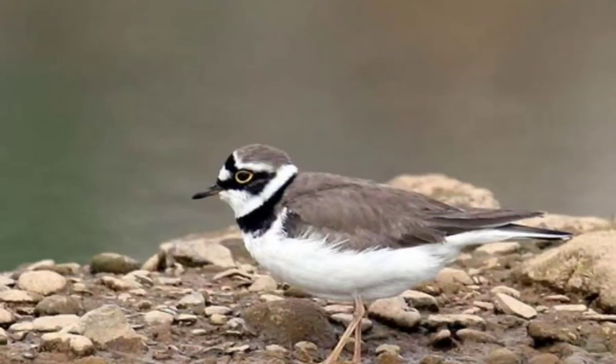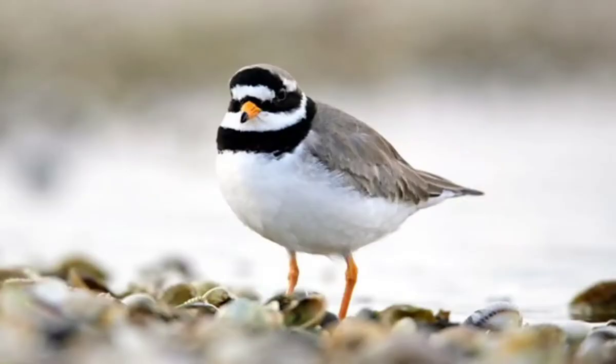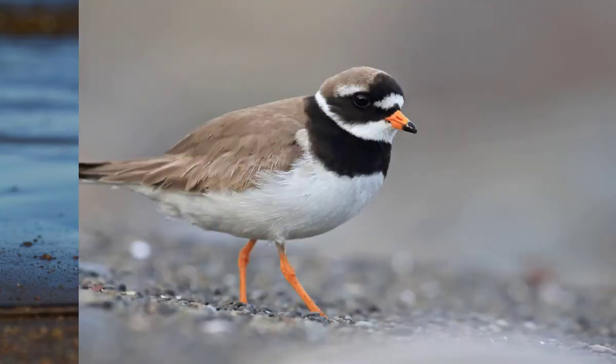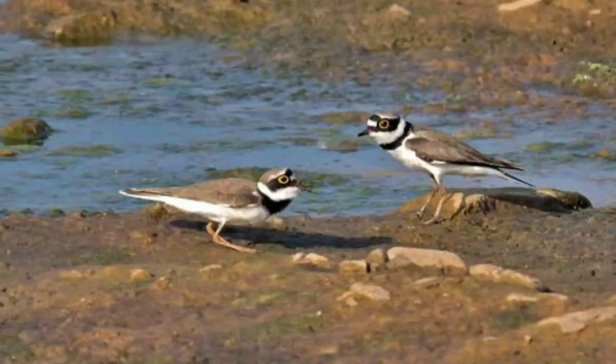Number 8: The Little Ringed Plover is a small plover. The genus name Charadrius is a Late Latin word for a yellowish bird mentioned in the 4th century Vulgate. These birds forage for food on muddy areas, usually by sight. They eat insects and worms.